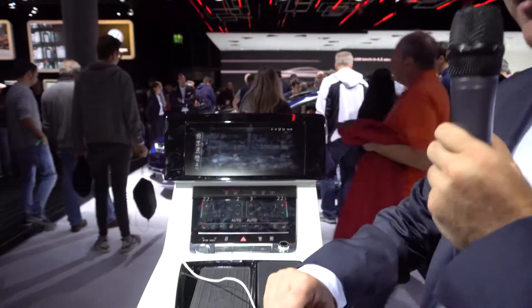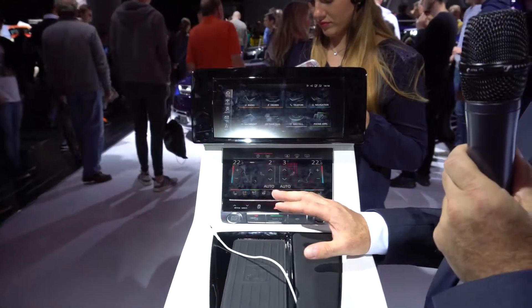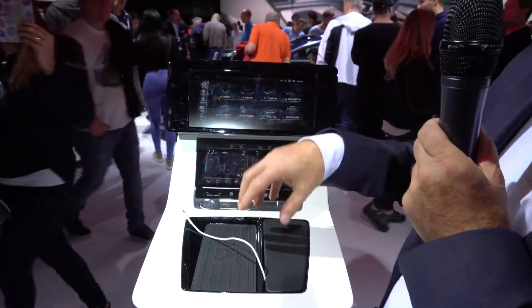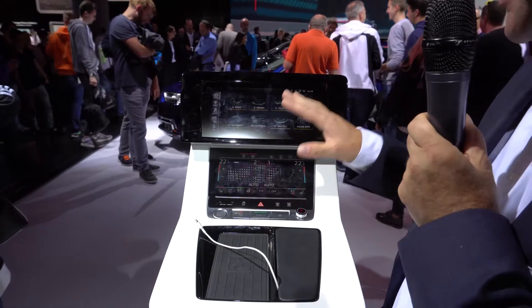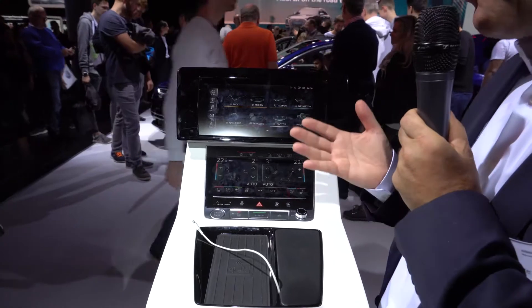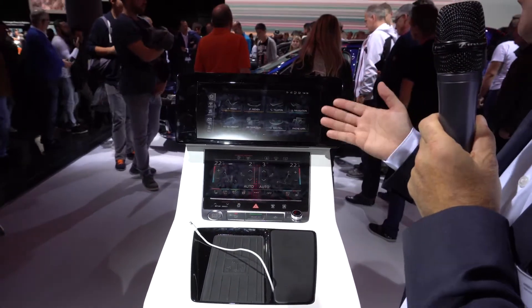We have a new concept here from the MMI system, starting with the new Audi A8. At the moment we have a dispeller where you can turn and then press to confirm, but from the new Audi A8 it's a completely new concept. It looks like a smartphone and you can use it like a smartphone. The background is quite clear — everybody knows how to use a smartphone. That means it works like apps.